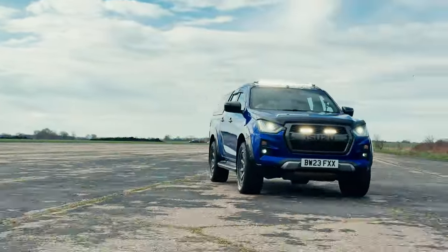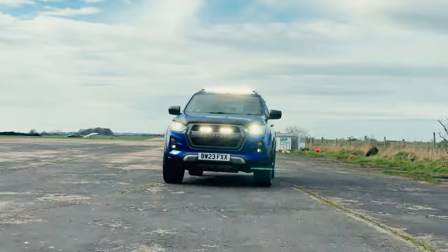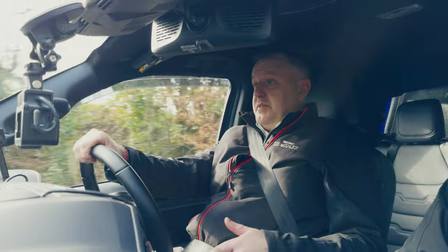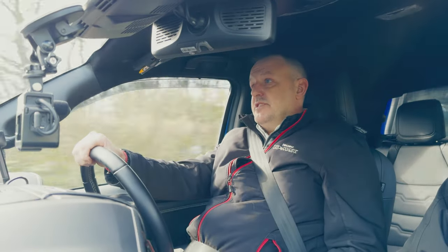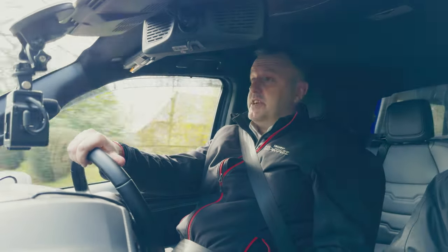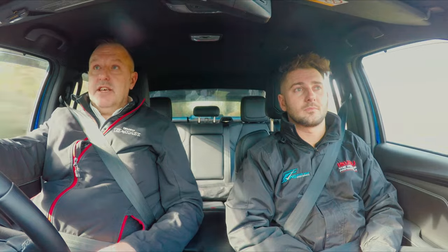One thing I want to mention is about the engine size, because some viewers are probably thinking it's a 1.9 and that might put people off — bigger numbers usually mean more power. Isuzu have always been at the front of new technology. In Europe, especially the UK, the government is clamping down on emissions, and Isuzu saw this coming long before it came into regulation. Just to give you an idea, the truck we're in currently can go into every low emission zone in the UK, including the ultra low emission zones in central London, which you can't do with some competitor vehicles.